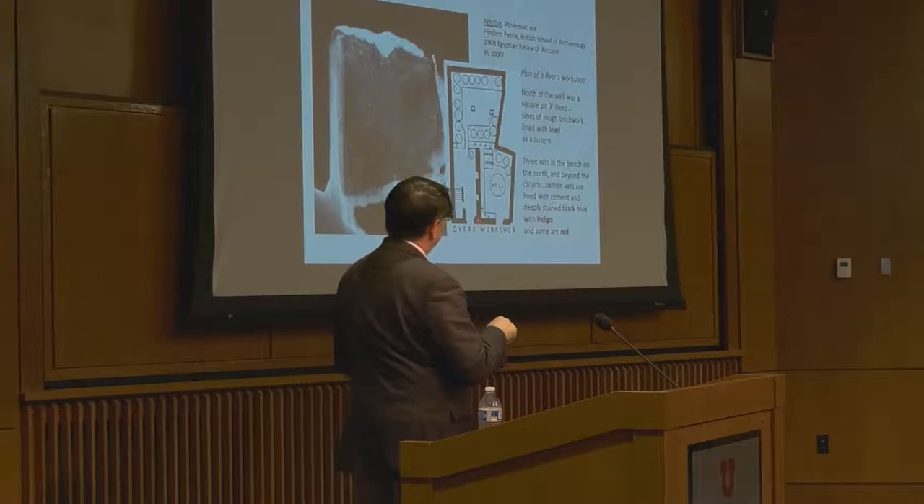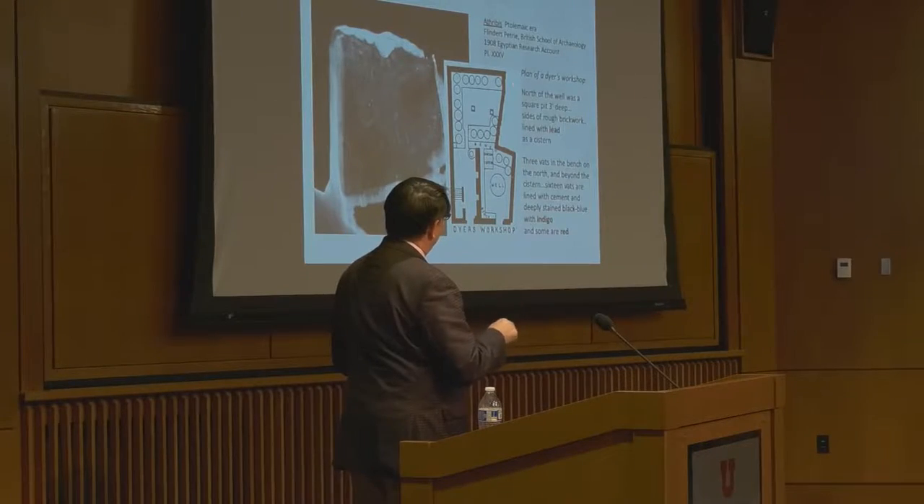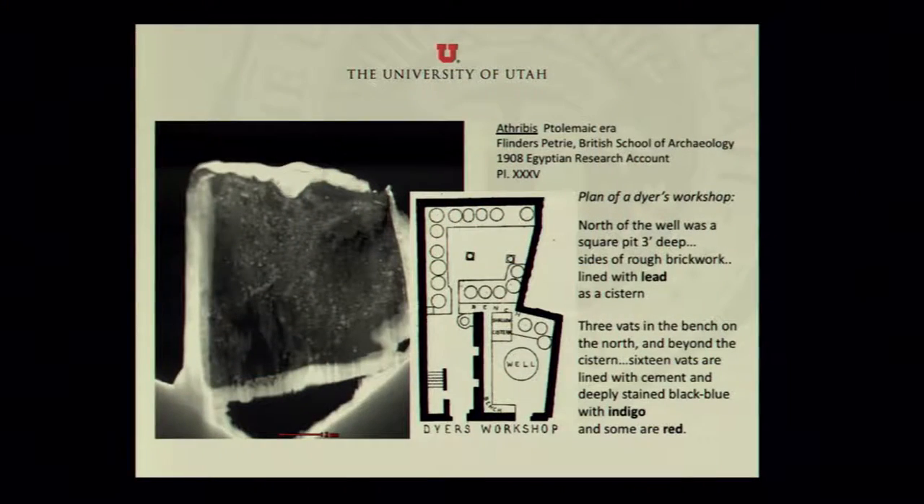When Petrie excavated this dyer's workshop, what he discovered is that there were many vats made out of lead. So the dyes that were prepared in Egypt were at least at times prepared in lead vats — which explains the lead we see in these pigments.